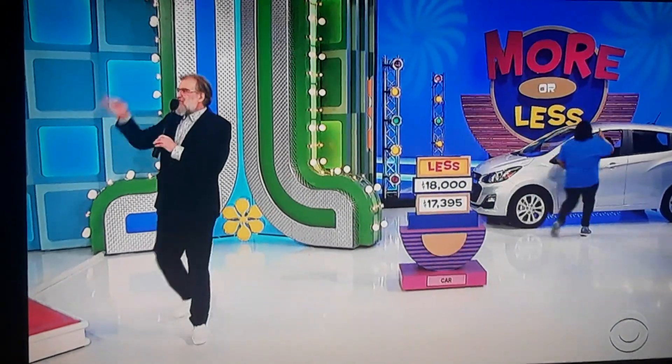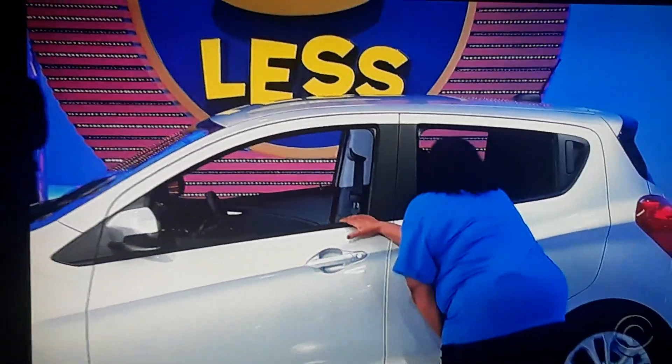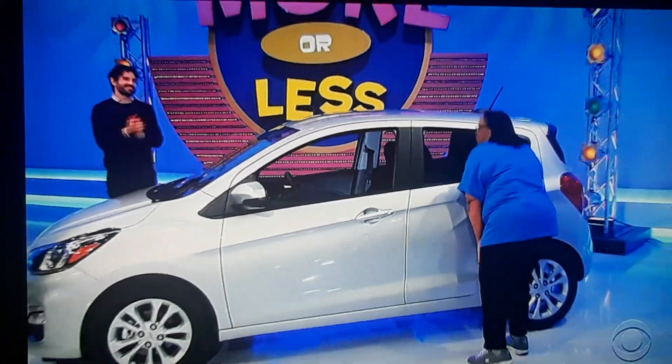She won the car, the elliptical trainer, the bags, the Dremel tools. And she is going to spin the wheel right after this. Don't go away, folks.